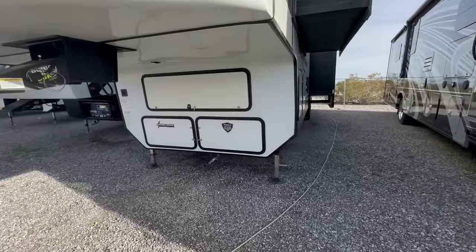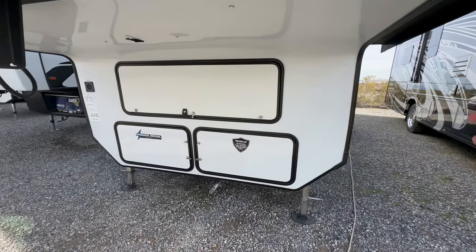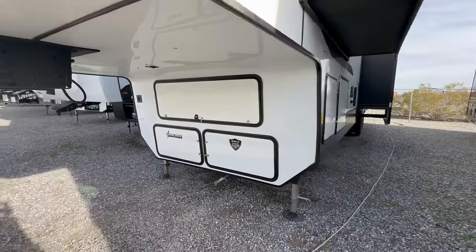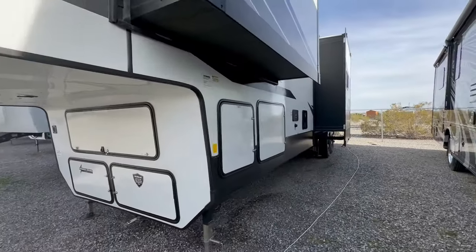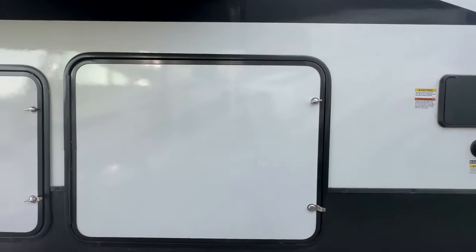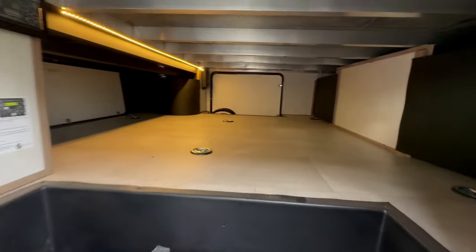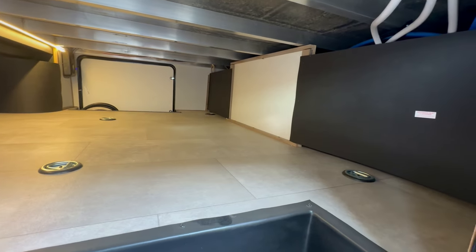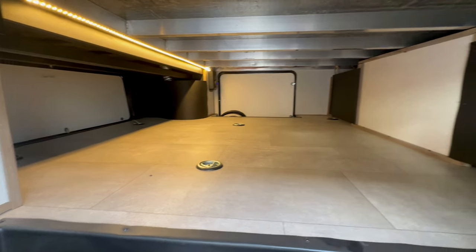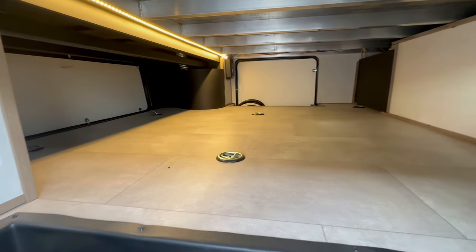Let's get started. I couldn't unlock these because I didn't have the keys at the time, but it has a 30-gallon fuel station and a 5,500-watt generator already on board. You have a solar panel on the top with a charge controller and an inverter because it does have a residential refrigerator. This was open and it's an awesome pass-through storage — look how much space. If you're in Jersey, you know what you can store under here. Sorry, I watched too much of The Sopranos last year.